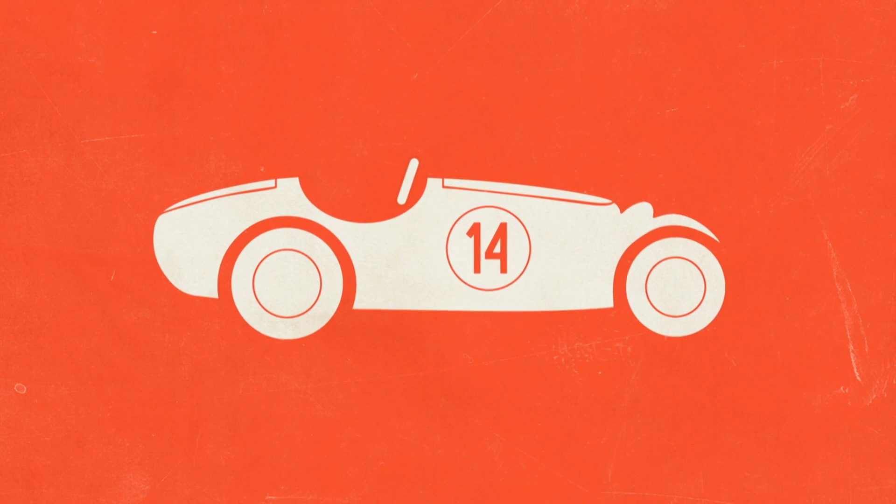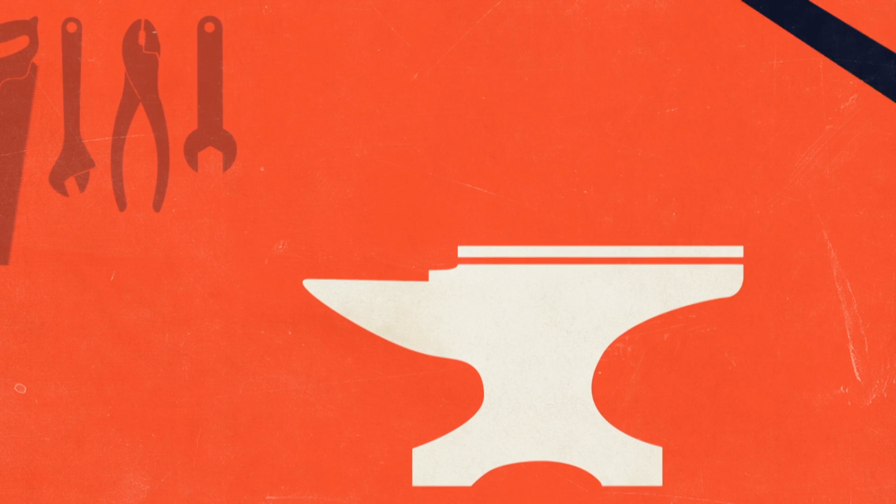Historically, F1 cars not only looked very different, they were made very differently too. OK, maybe not that differently, but still a world away from what we do today.